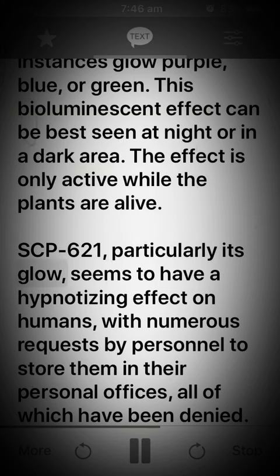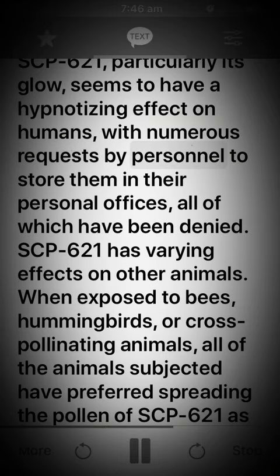SCP-621, particularly its glow, seems to have a hypnotizing effect on humans, with numerous requests by personnel to store them in their personal offices, all of which have been denied.